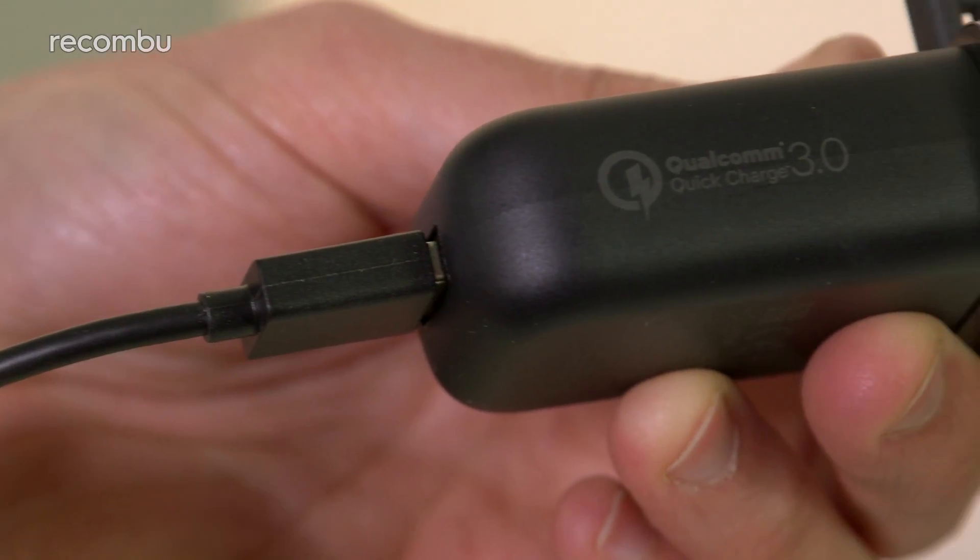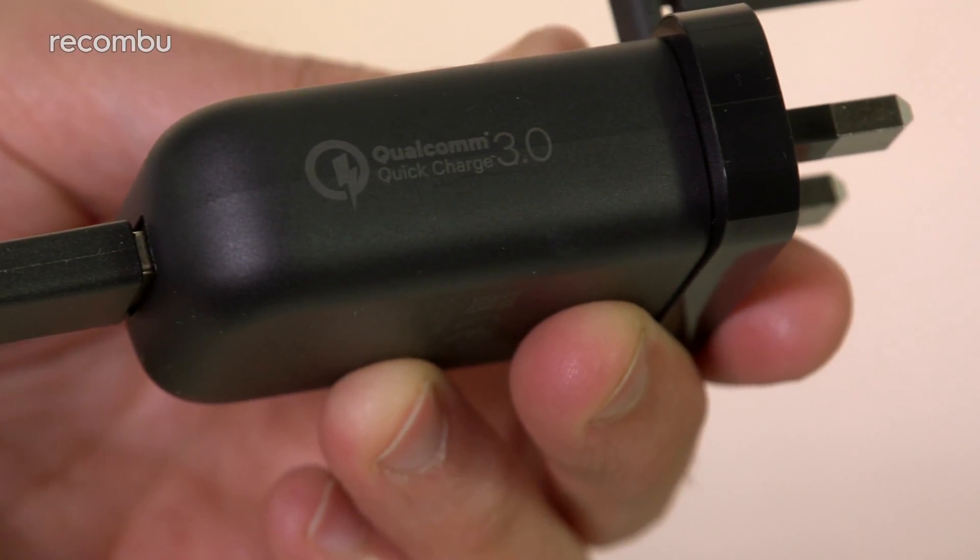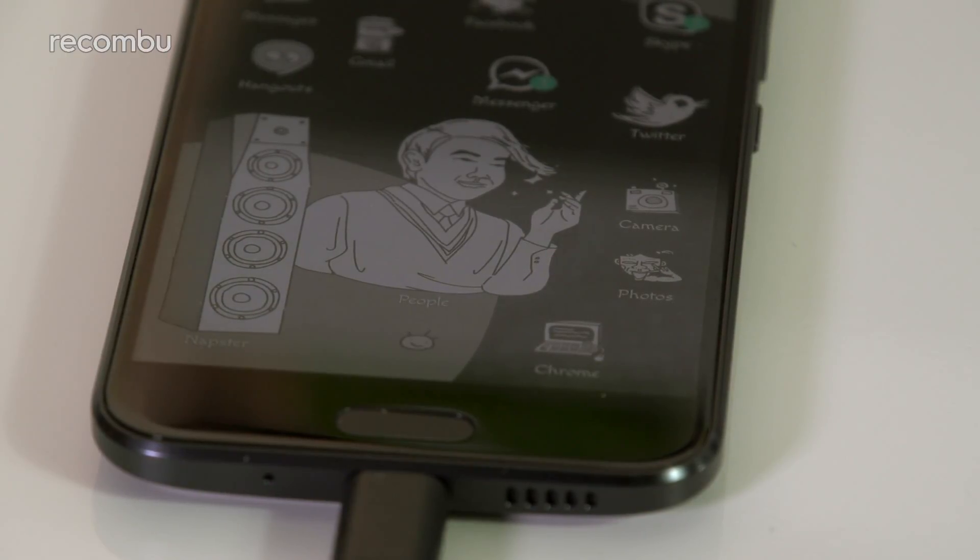You also get support for Quick Charge 3.0, which means that you can charge the phone's 3000mAh battery to full capacity in around an hour and a quarter, or you can grab enough power to last a commute with just five or ten minutes on the plug.